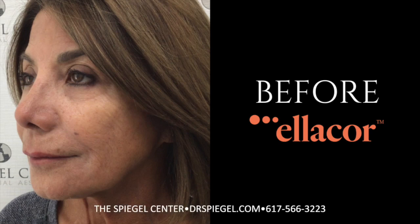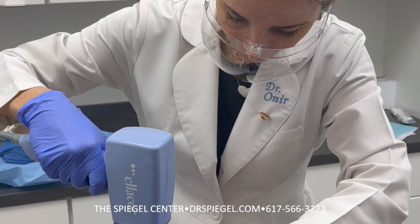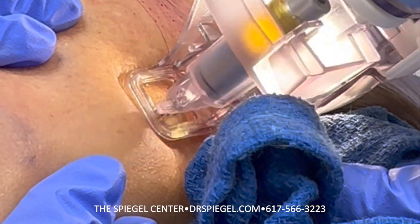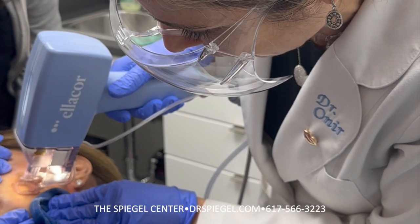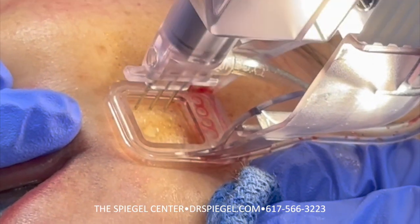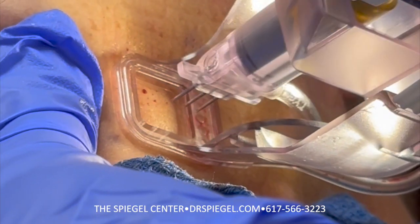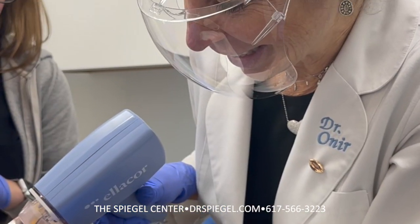At Citrellis, we believe you are only as old as you feel, but as we age our skin may tell a different story. That is why we developed the Ellacore system with micro coring technology — a first-of-its-kind treatment for aging skin that doesn't require invasive surgeries or the use of thermal energy.